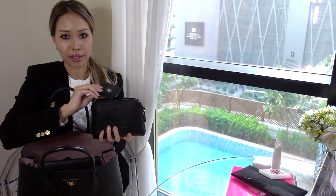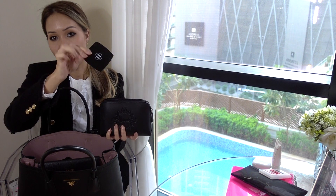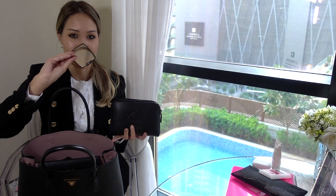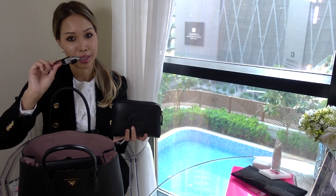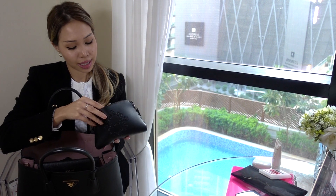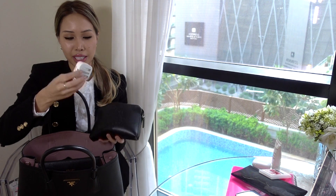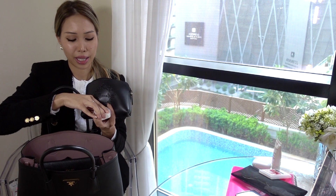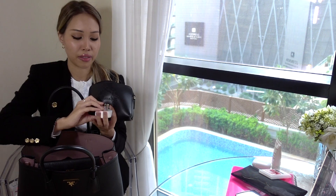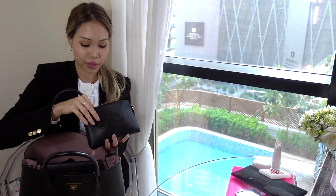Next I have this Chanel mirror — I accidentally dropped it sadly. I bought it in New Zealand so it has sentimental value, but it's kind of broken in half now. I should probably replace it. Then I've got the charger for my phone — this is just the plug, but I've left the cable somewhere else, so I don't actually have the cable with me, which isn't very useful.